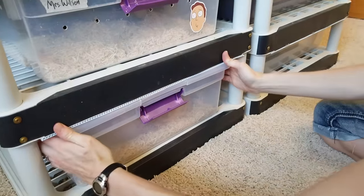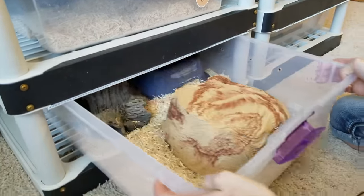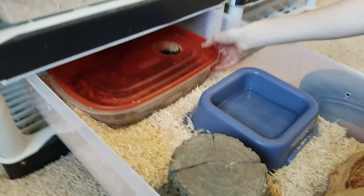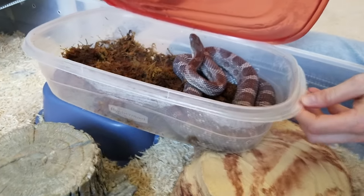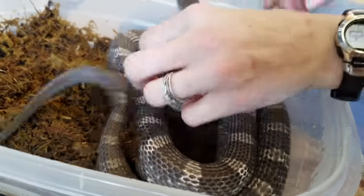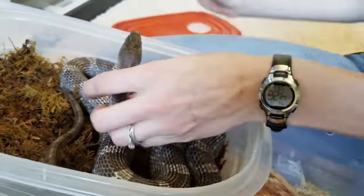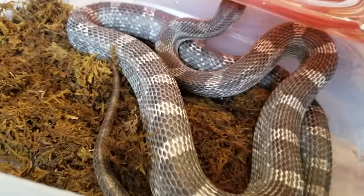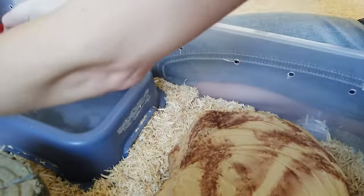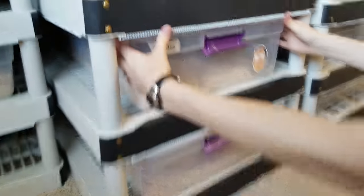Now we're on to the next rack — much larger bins, 60-quart Sterilite totes. At the bottom I have a male corn snake in shed — he's a mix that is het scaleless, the future dad to scaleless baby snakes. He's in super blue right now so I won't bug him. The female is in another bin and they've already been paired, so I'm hoping she's gravid — only time will tell.